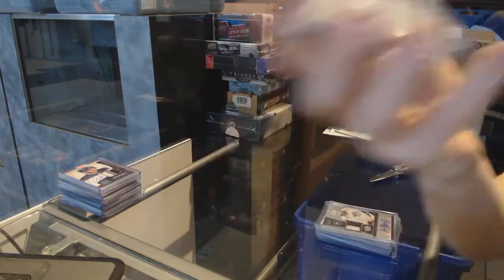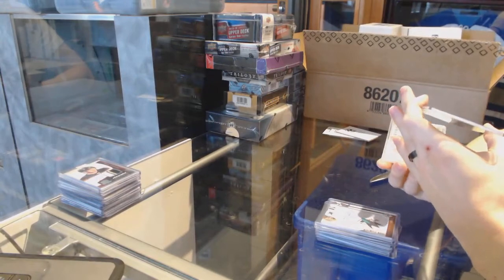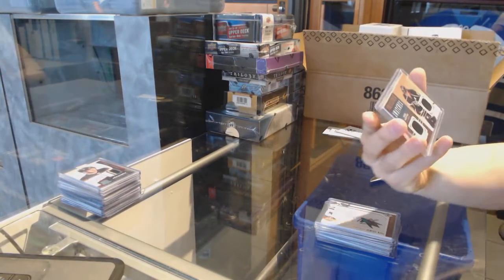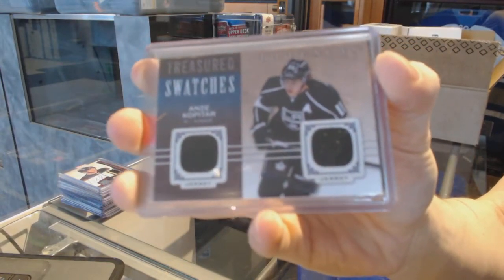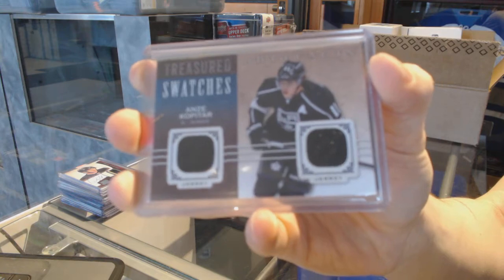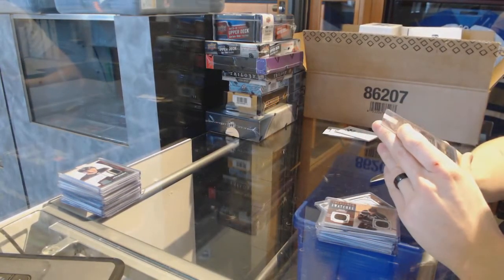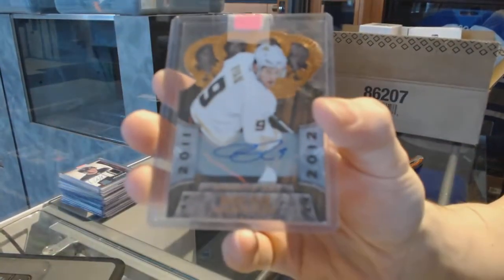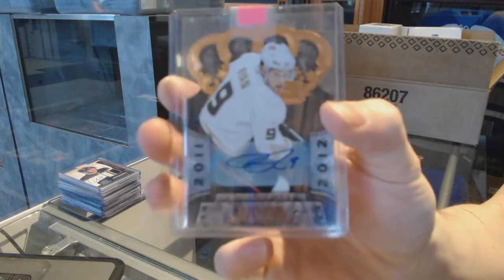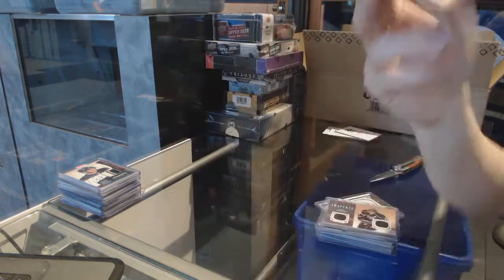We've got a 14-15 Artifacts Treasured Swatches for the LA Kings, Andrzej Kopitar. And we've got an 11-12 Crown Royal Autograph numbered to 99 for the Anaheim Ducks, Bobby Ryan.